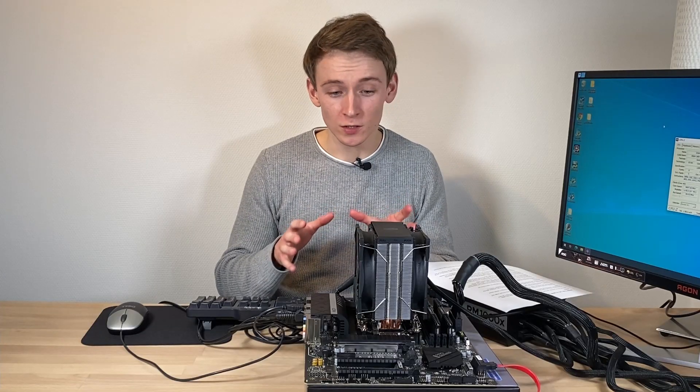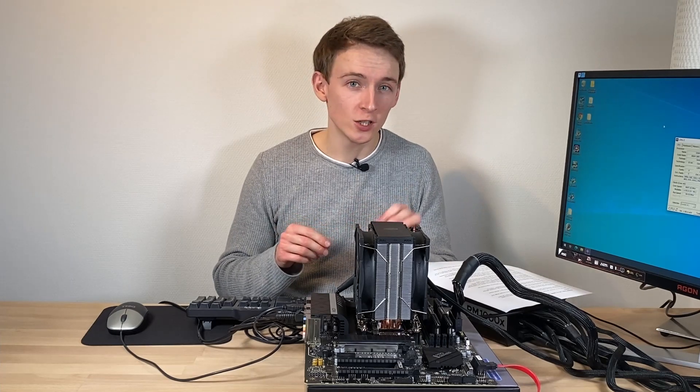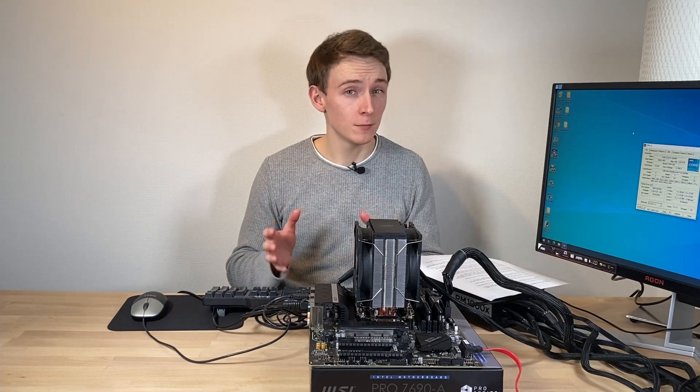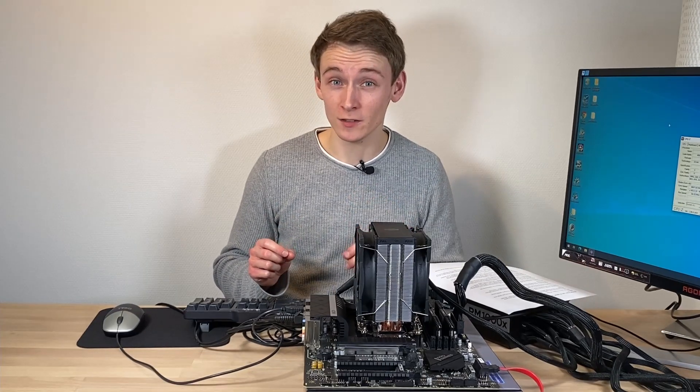I also wanted it fully unlocked with the top Z690 chipset, but without breaking the bank. But could that be possible? Well, I think it is.